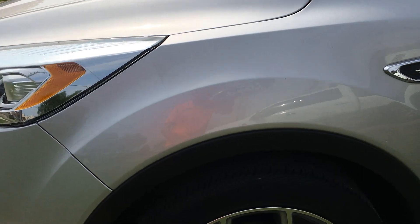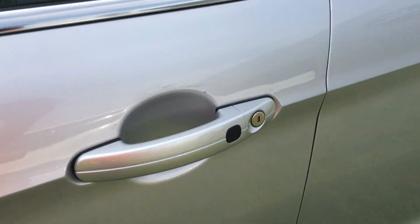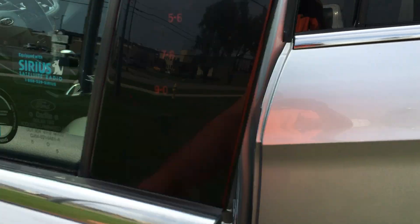Tires on it — all four match. Plenty of tread there as you can tell. It's got a little scuff here, but you get that on a used vehicle.